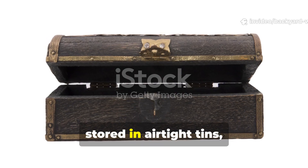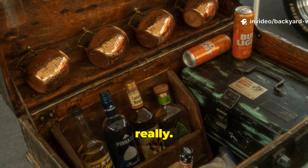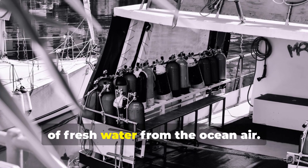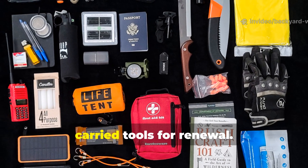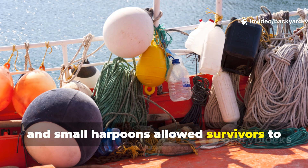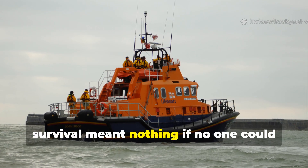There was fresh water stored in airtight tins, but in very limited supply. A 30-man chest might carry about 60 litres — barely enough for survival. To stretch it, men were trained to drink sparingly, using oilcloths to catch rainwater and desalination kits to extract small amounts of fresh water from the ocean air. What's fascinating is that the chest didn't just carry food and water — it carried tools for renewal. Fishing lines, hooks, and small harpoons allowed survivors to catch food once rations ran low. There were also signal mirrors, flares, and a small compass, because survival meant nothing if no one could find you.